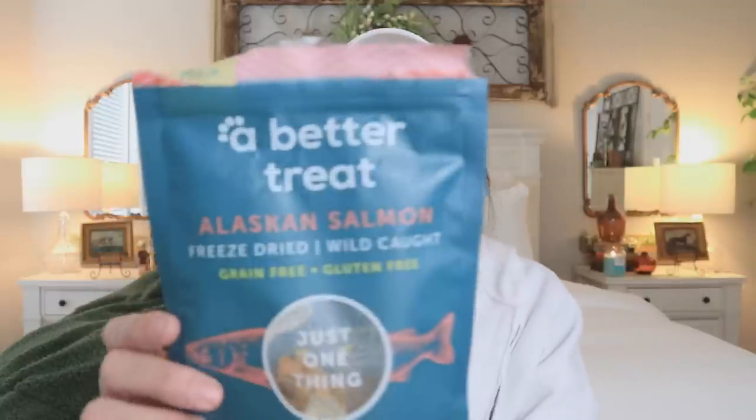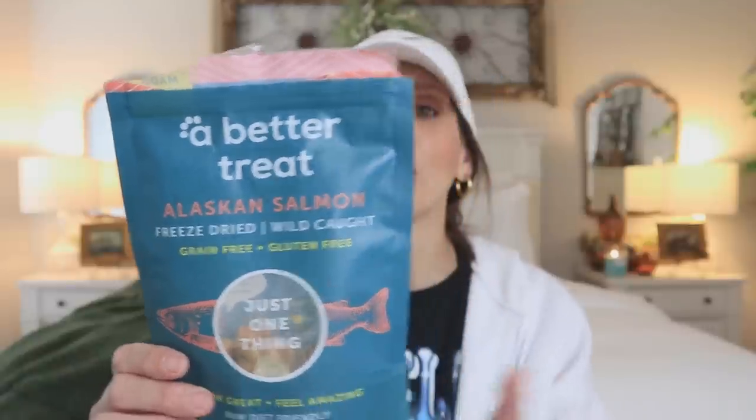This next item came recommended by a lady I met at the dog park while taking Loki out. She sent me a picture of these treats she picked up from Amazon — we were talking about healthy options for dogs and food that's bad for them. It's by the brand A Better Treat. The only ingredient is wild-caught salmon — that's it. It's freeze-dried, wild-caught, grain-free, and gluten-free, and Loki is actually obsessed with this treat.